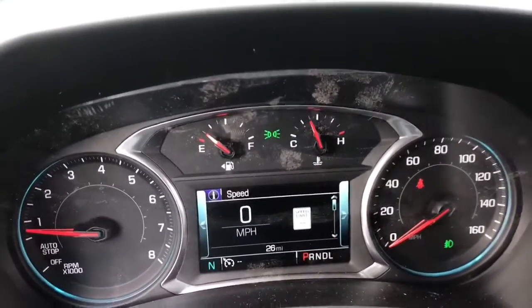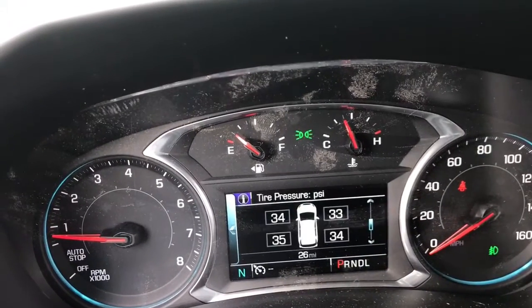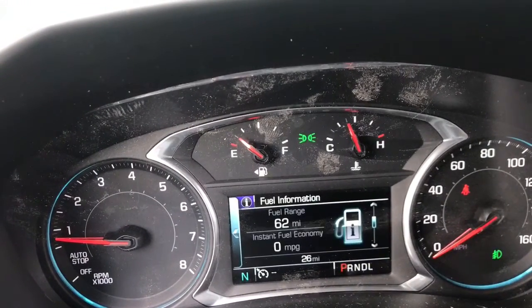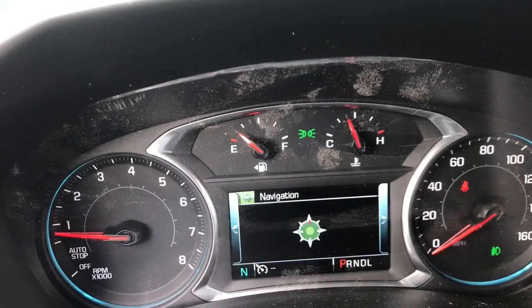Here in the center, you have your driver's information center that will give you information on all of your vehicle — your tire pressure, your fuel, your oil pressure — so you never have to guess. You can even change the settings, control your music or navigation.